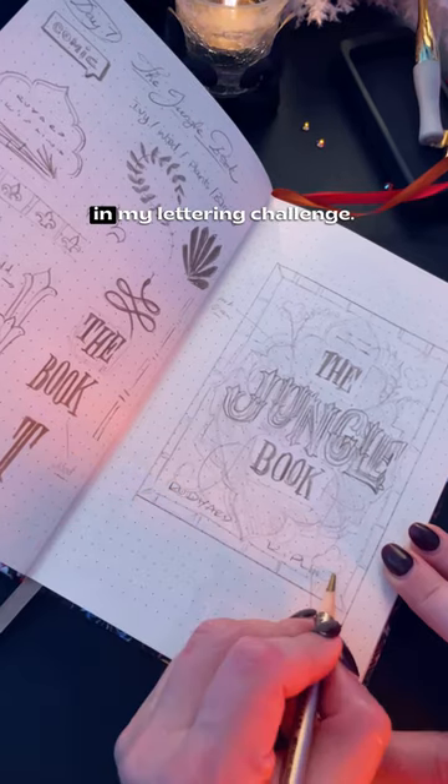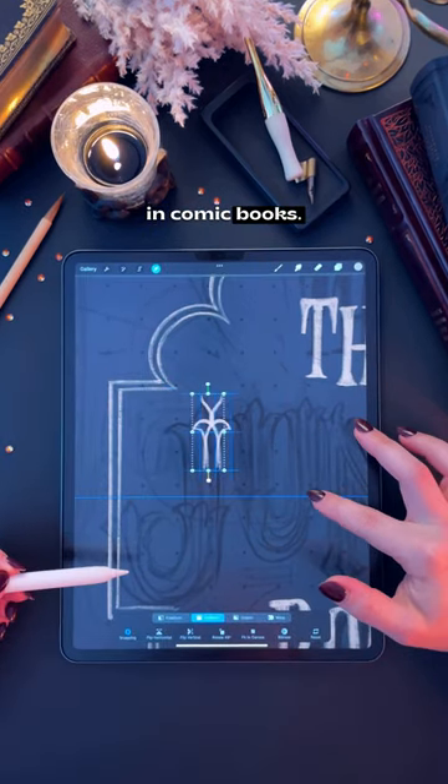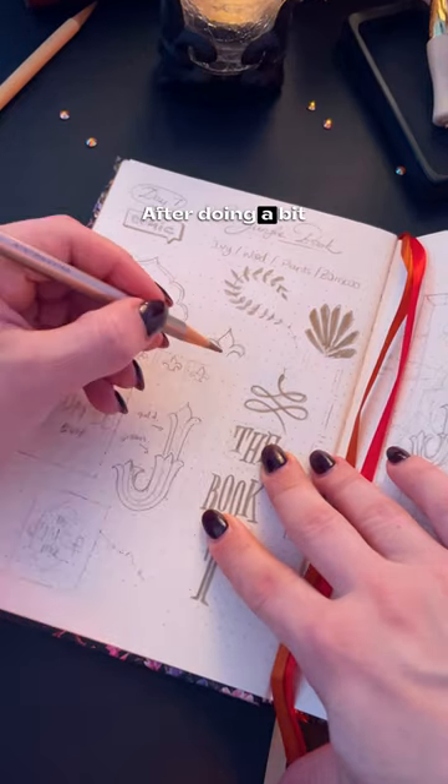Day seven is comic — and no, I didn't mean to add comics in my lettering challenge. Comic simply refers to the lettering in comic books. I went with the Jungle Book for this one. I've always wanted to draw some type of old jungle signs and I finally got the chance to do it.